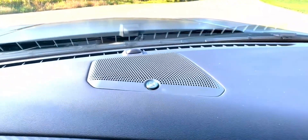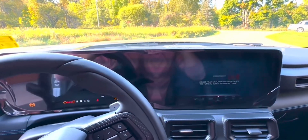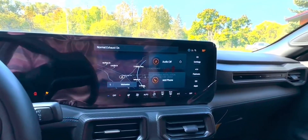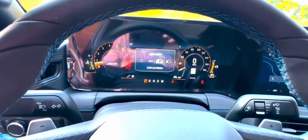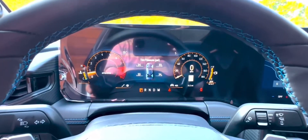The Mustang's new turbocharged 315-horsepower 2.3-liter EcoBoost engine and the 480-horsepower 5.0-liter V8 in the GT model highlight the car's performance capabilities. The Mustang Dark Horse, designed for track performance, features a 500-horsepower 5.0-liter V8 and specialized equipment.